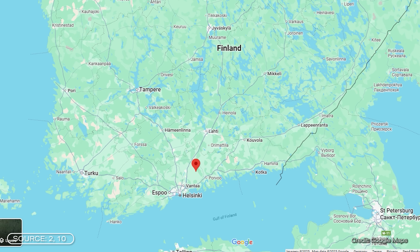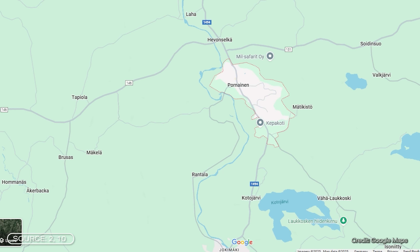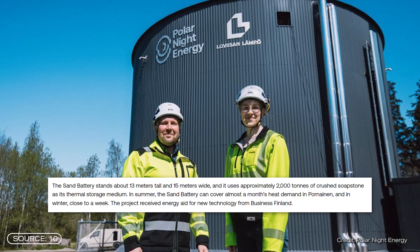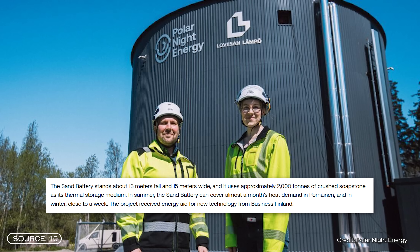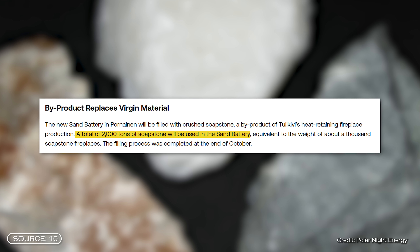This mega project was commissioned in June 2025 in Pornane, south of Helsinki. And the dimensions are truly impressive. According to the company, the heat storage facility is around 30 meters high, 15 meters wide, and contains around 2,000 tons of crushed soapstone.